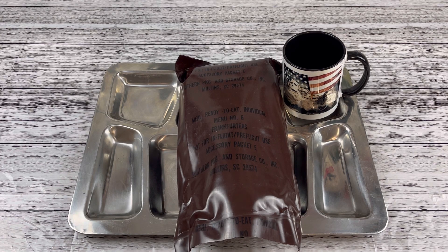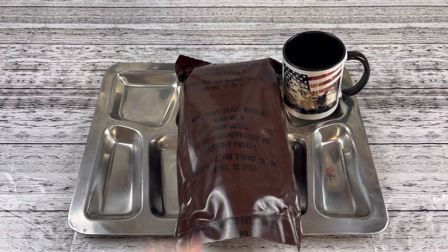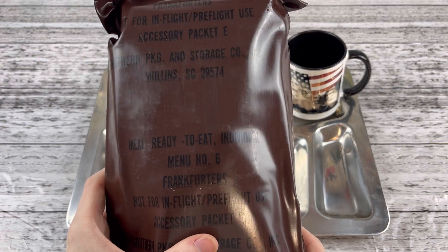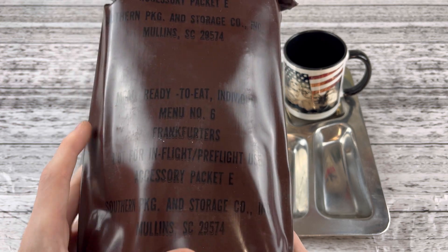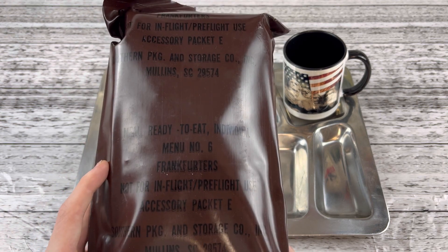Hello everyone, welcome back to the channel. I'm Mission Army Fines, so glad you can join me again for another Rational Review. This time we have another oldie but a goodie. This is a 1980s Beef Frankfurters, menu number 6, not for in-flight or pre-flight use. Accessory Packet E. Let's dig into this folks — it sounds like good eating. I really like Frankies.